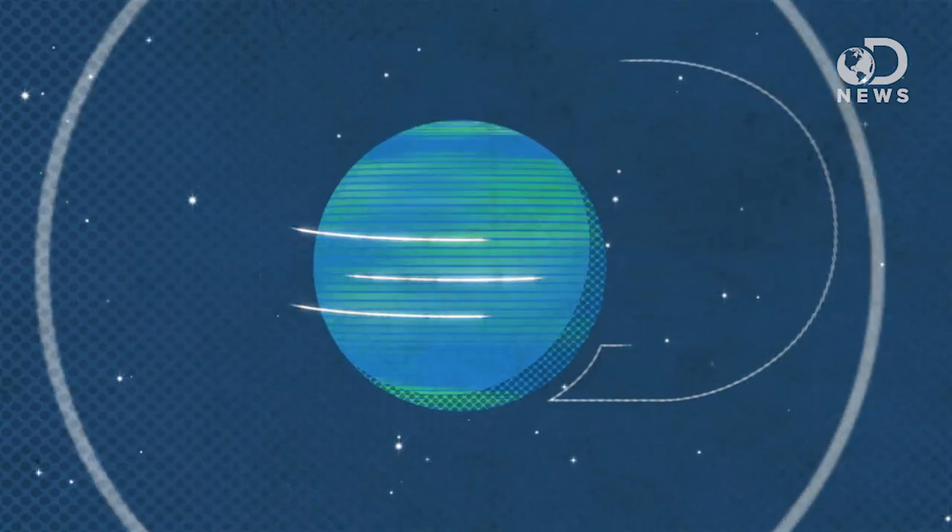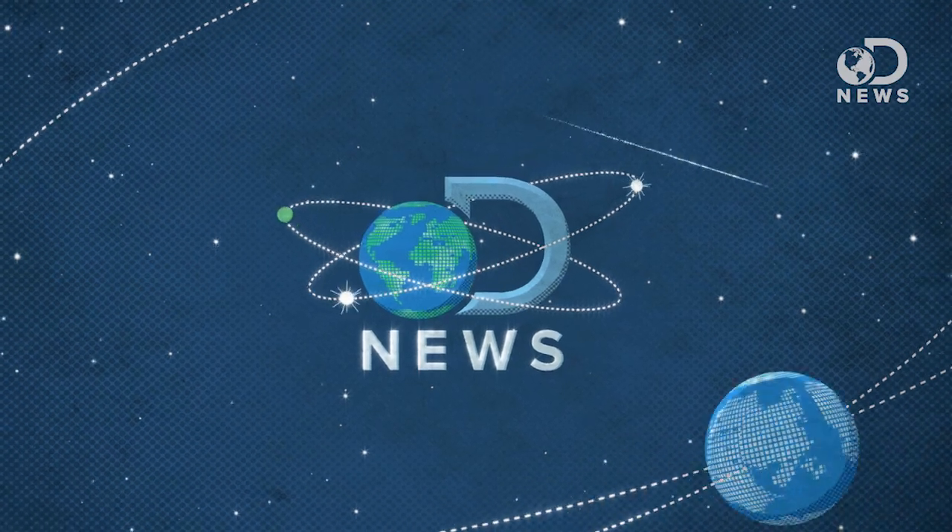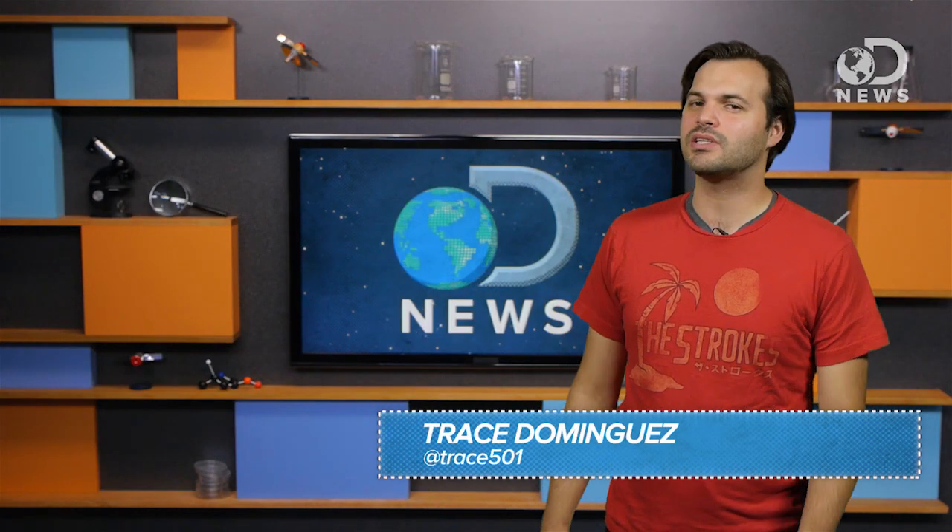We can go hundreds of thousands of miles into space, but when it comes to inside the Earth, we have barely scratched the surface. Hey diggers, what's shaking? This is DNews, and I'm Trace.